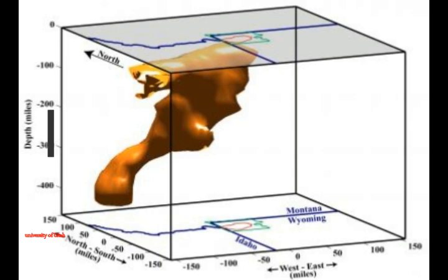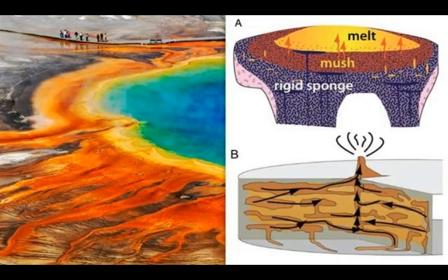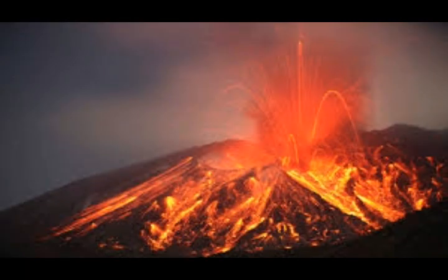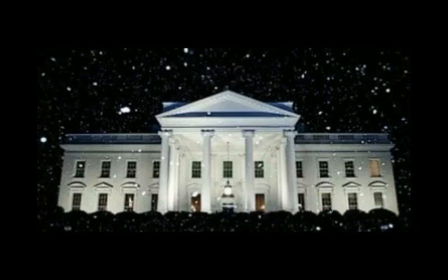Those are key findings in four National Science Foundation-funded studies in the latest issues of the Journal of Volcanology and Geothermal Research. The studies were led by Robert B. Smith, research professor and professor emeritus of geophysics at the University of Utah, and coordinating scientist for the Yellowstone Volcano Observatory.